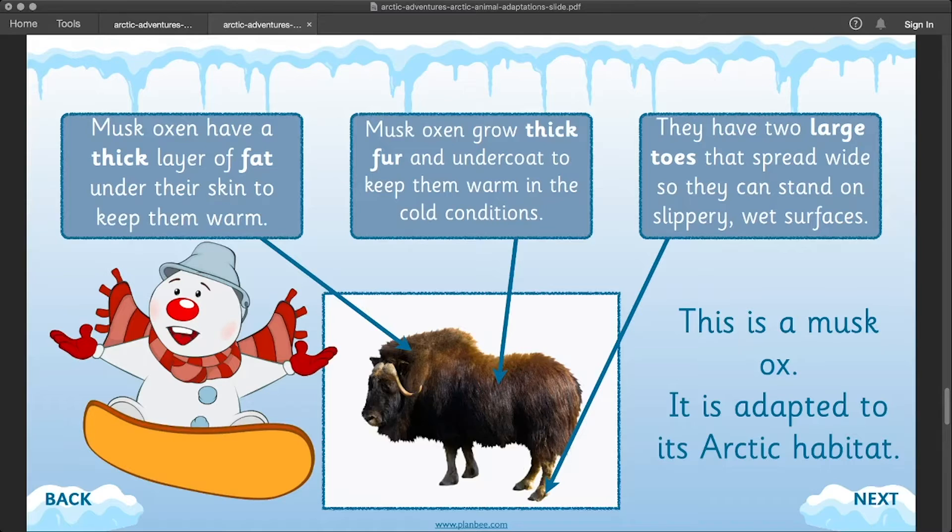This is a musk ox and here's how it's adapted to its arctic habitat. It has a thick layer of fat under the skin to help it keep warm. It also has a thick coat of fur and an undercoat beneath it, which helps it keep warm in the cold conditions. It has two large toes that spread wide so they can stand on slippery wet surfaces.